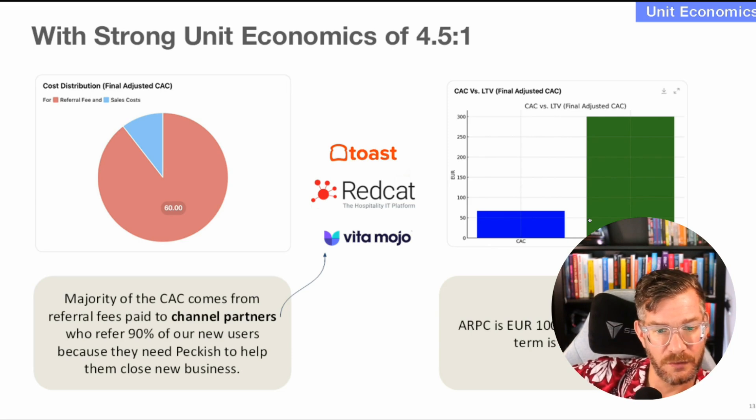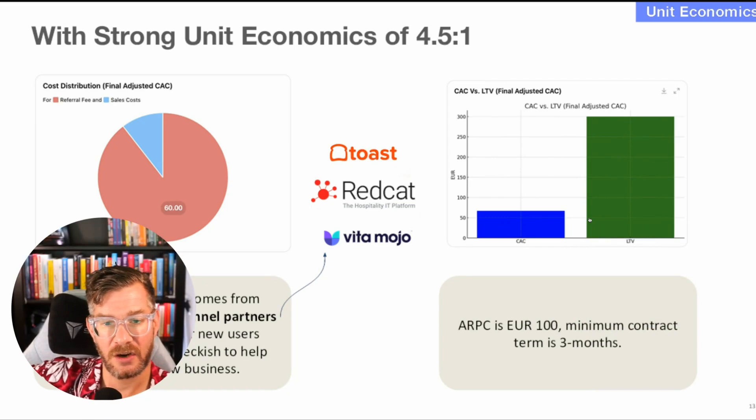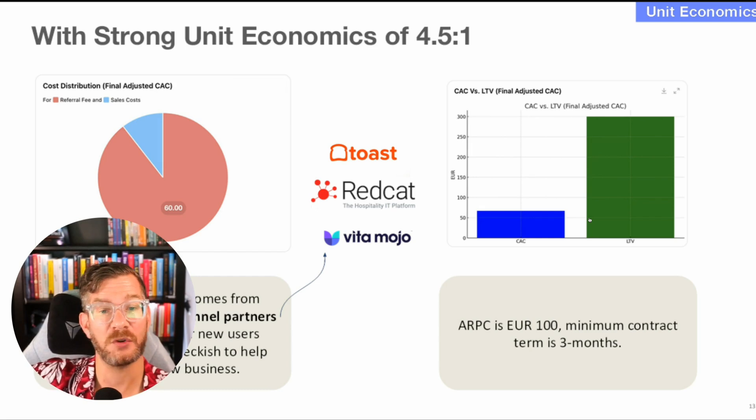Majority of customer acquisition costs come from referring fees paid to channel partners, referring 90% of new customers. ARPC — average revenue per customer — is 100 euros. It's a blended CAC-to-LTV graph, which is totally fine and helpful for understanding what it costs to acquire customers. I would simply change the label from 'unit economics' to 'customer acquisition economics' and you're good.